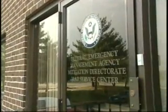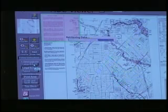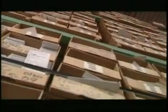FEMA's Map Service Center is the official government distribution center for digital and paper flood hazard mapping products, flood insurance study reports, and letters of map change.